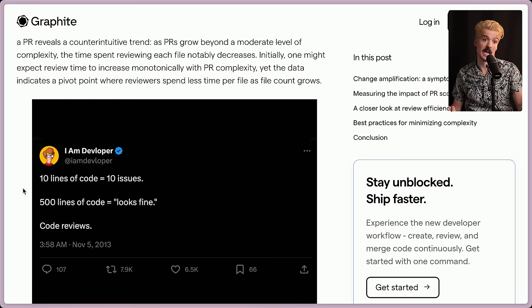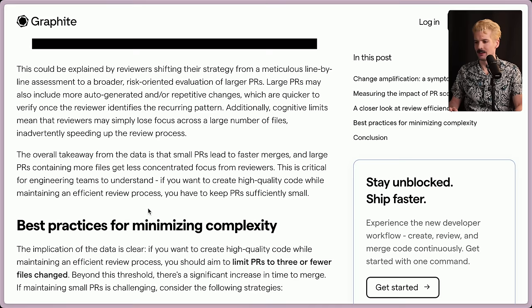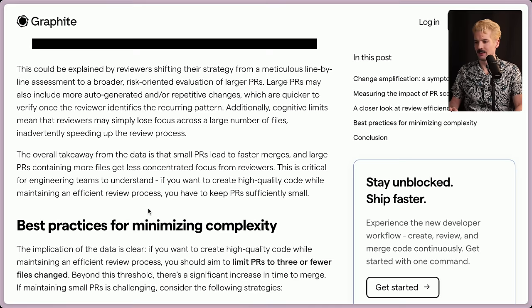I'm guilty of this too — I get sent a PR that's like a thousand lines and I give it a very brief scroll. I'm like, this all looks fine, but if you gave me any part of that as a 10 to 15 line PR, I might catch a bunch of things. This chart makes more sense when you think about it that way — these big PRs don't get much attention. This could be explained by reviewers shifting their strategy from meticulous line-by-line assessment to a broader risk-oriented evaluation of larger PRs. Large PRs may also include more auto-generated or repetitive changes, and cognitive limits mean that reviewers may simply lose focus across a large number of files.